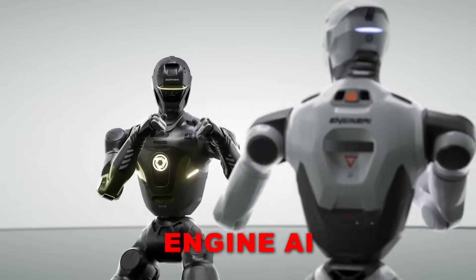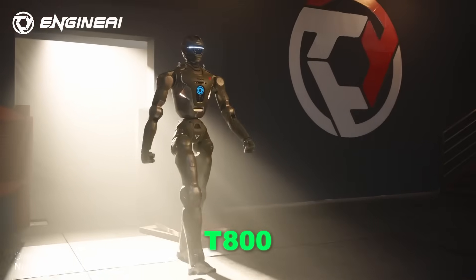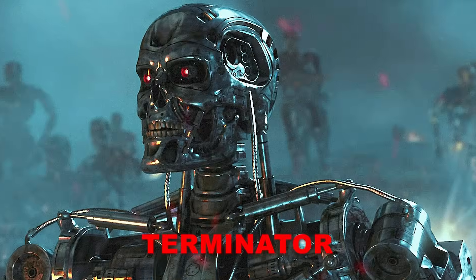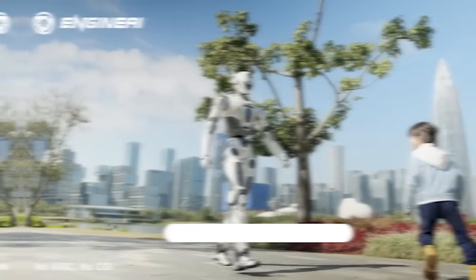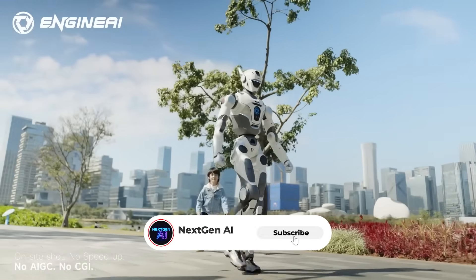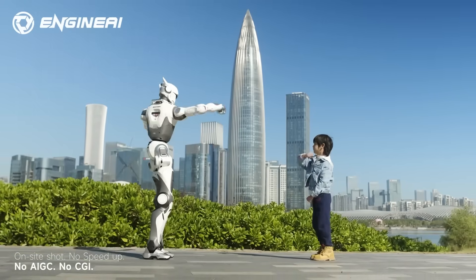Engine AI has officially revealed the T-800, a humanoid built with unmistakable inspiration from the Terminator. Welcome to Next Gen AI. Today we're taking a closer look at the T-800, the robot Engine AI has been building toward for over a year.